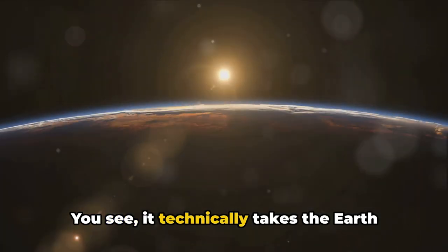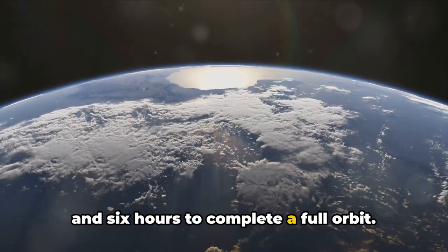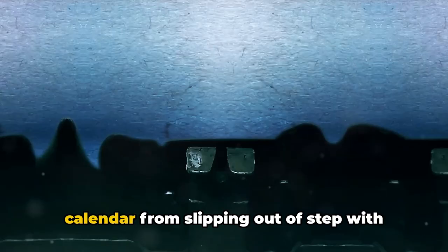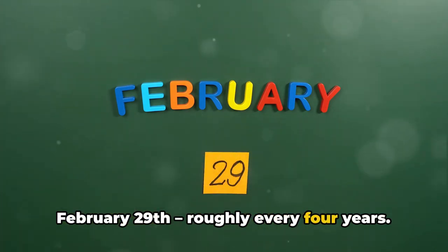You see, it technically takes the Earth about 365 days and 6 hours to complete a full orbit. That's not a neat 365 days, is it? So, to prevent our calendar from slipping out of step with the seasons, we add an extra day, February 29th, roughly every four years.